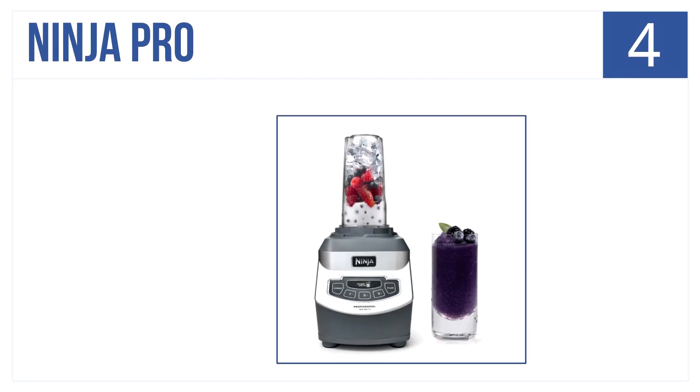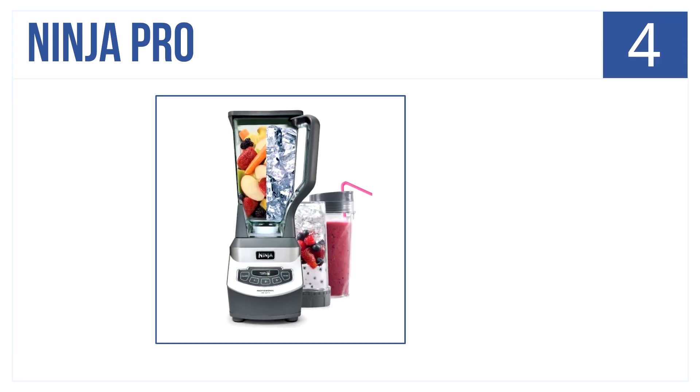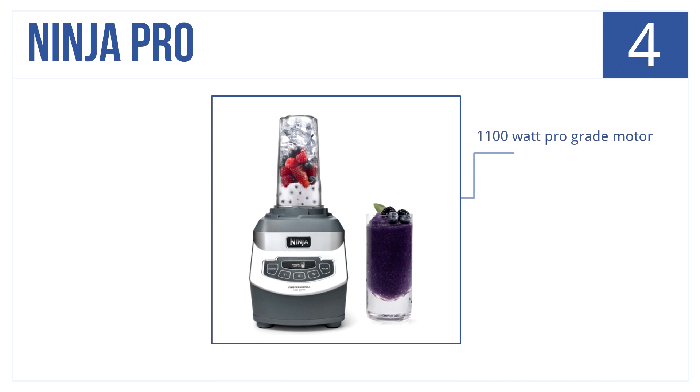Number 4 is the Ninja Pro. It pulverizes produce and ice for vitamin-packed smoothies. It comes with 16-ounce cups for on-the-go drinks, has an 1100-watt professional grade motor, an extra large 72-ounce capacity jar — all for $150.